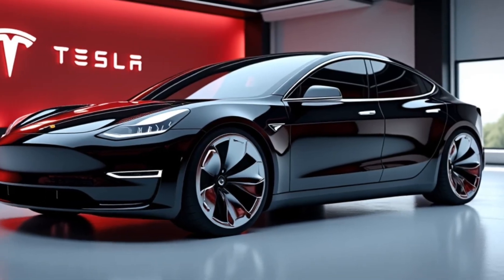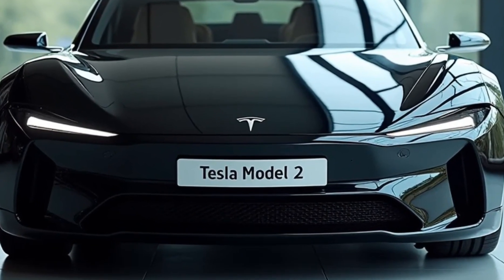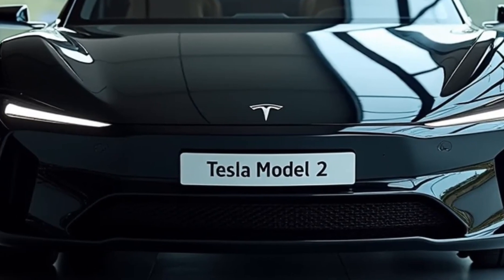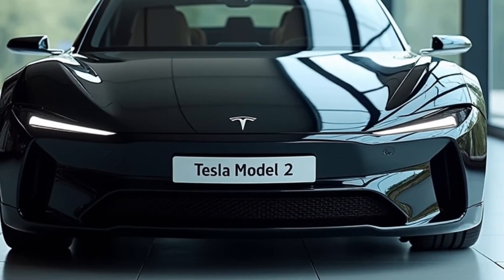Another major selling point of the Model 2 is its sustainability. By bringing EVs to a more affordable price point, Tesla is making it easier for more people to transition away from gasoline-powered cars — a step forward in reducing carbon emissions and embracing a cleaner future.